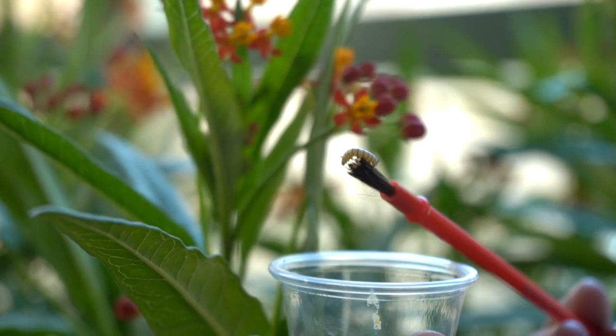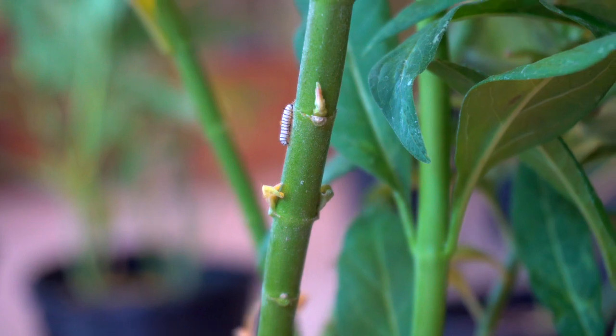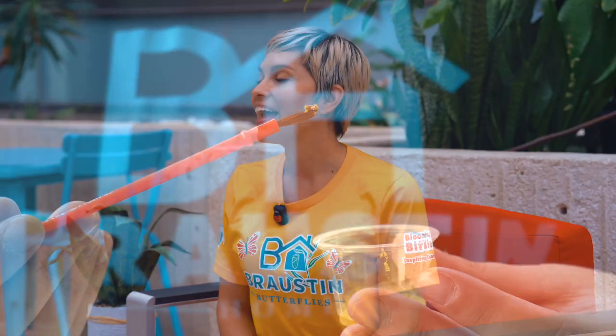Yes, caterpillars can live in condos as long as there's milkweed in it. This is sponsored by our friends here at Broston Homes. At Blooming with Birdie, we believe in the power of engaging educational experiences to inspire change for good.